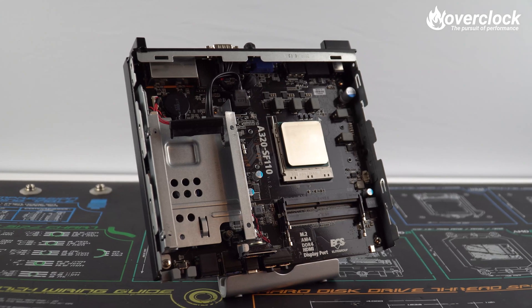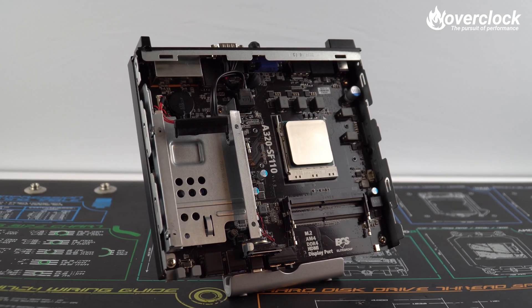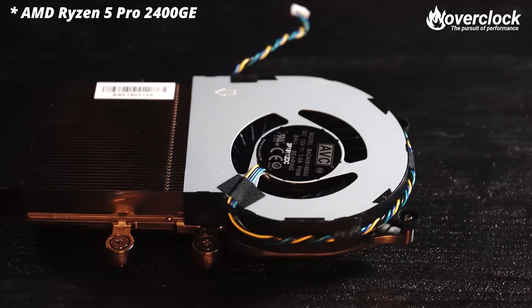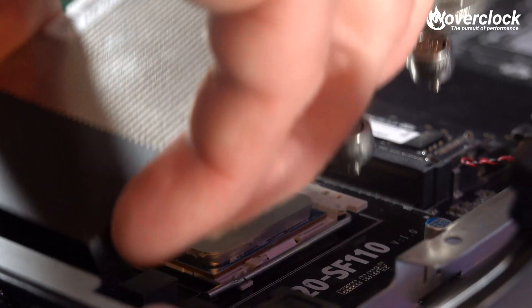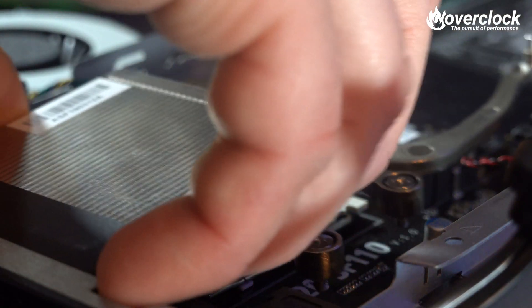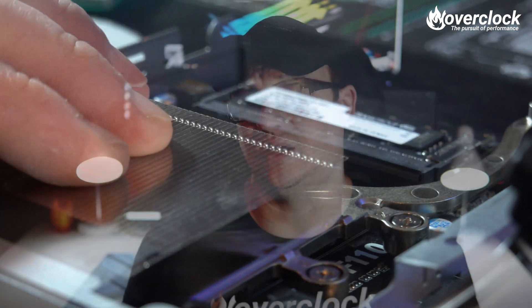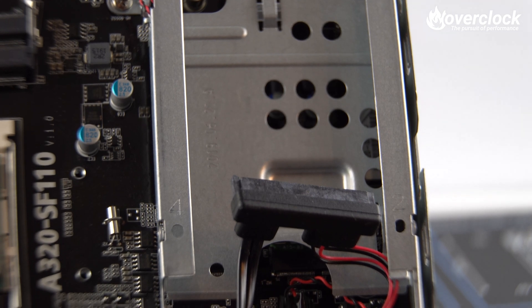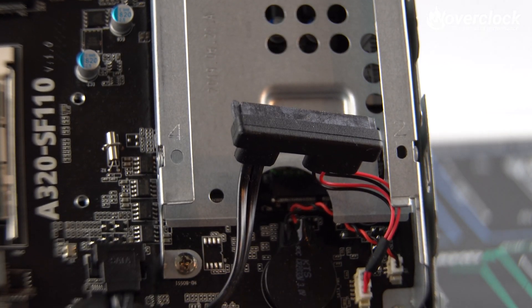Opening up the SF110 is easy thanks to a single thumbscrew on the back of the case right above the rear I/O. Inside you'll find the AM4 socket, two SO-DIMM DDR4 slots, and a single 2.5-inch drive bay. The NVMe M.2 slot is tucked away under the 2.5-inch drive bay. Also included in the box is a blower laptop-style cooler for the AM4 CPU. After slapping in the Ryzen 5 Pro 2400G, applying thermal paste, and securing the cooler down at the four numbered standoff screw points, I installed the Vulkan 2.5-inch SSD — slide it face down, plug in the SATA power combo plug, and mount the four screws.